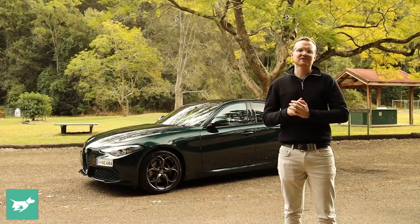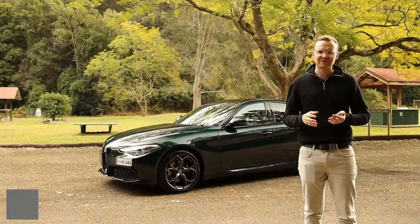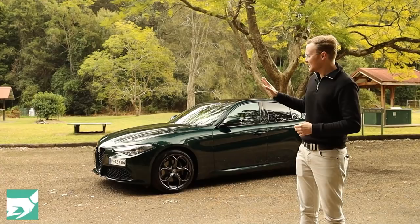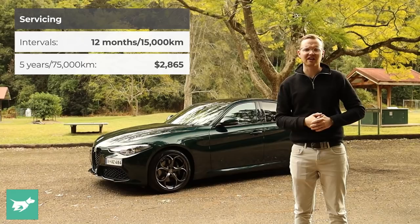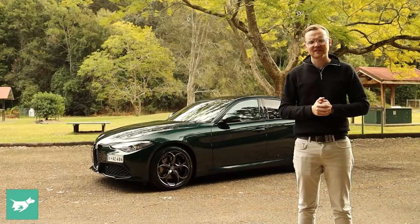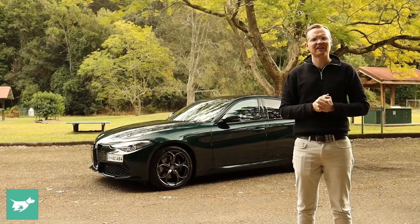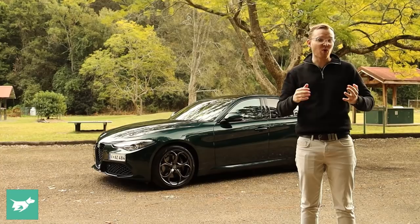So far so good on the Giulia — there must be a catch. It comes in the running costs and general ownership proposition. The warranty is three years and 150,000 kilometres here in Australia. Rivals like the Mercedes-Benz C-Class give you five years with unlimited kilometres. And when you're buying an Alfa Romeo, longer warranty coverage would probably help you sign on the dotted line. Servicing is on the pricier side — $2,865 across five years and 75,000 kilometres — though those services are capped. Fuel consumption is around eight or nine litres per 100 kilometres in combined driving. Something like a BMW 330i is considerably more efficient.